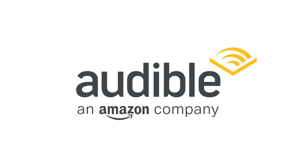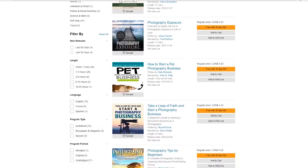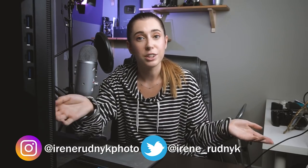Before we start, I wanted to thank Audible for sponsoring this video. I love listening to books or podcasts when I edit, and Audible is one of the best providers of audiobooks out there. They have a great selection of photography books as well, and you can get one for free with your 30-day trial. Go to audible.com/irenerudnik or text irene rudnik to 500-500.